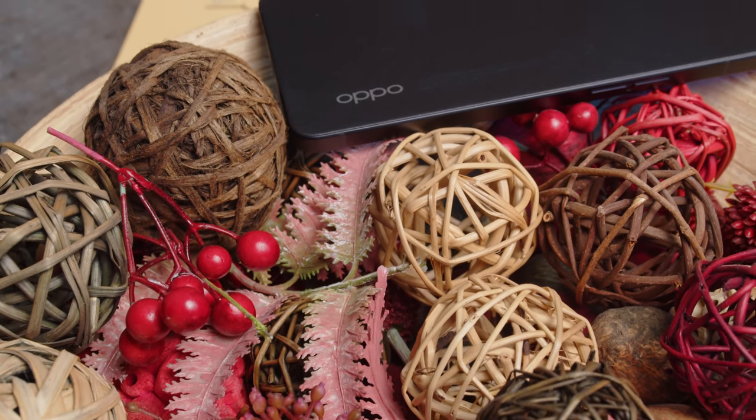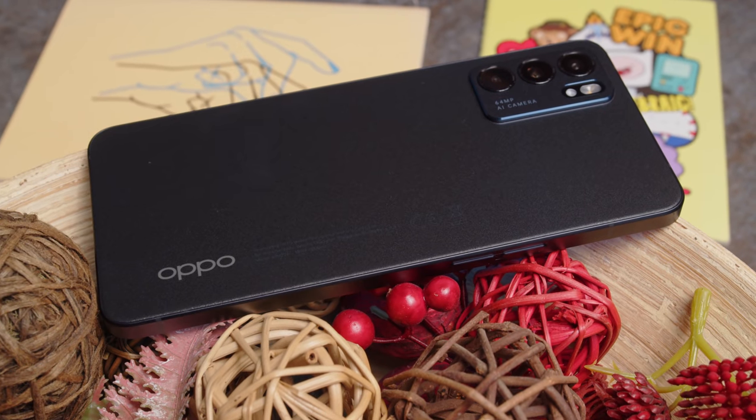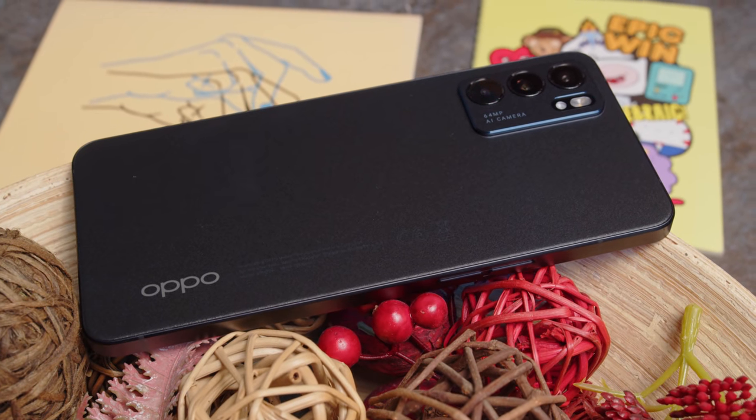Oppo has released a new midranger, the Reno6 5G. What makes this one unique, and is it an improvement over last year's Reno5 5G? I'm Will for GSM Arena, and let's go over the Reno6 5G's key features and find out.